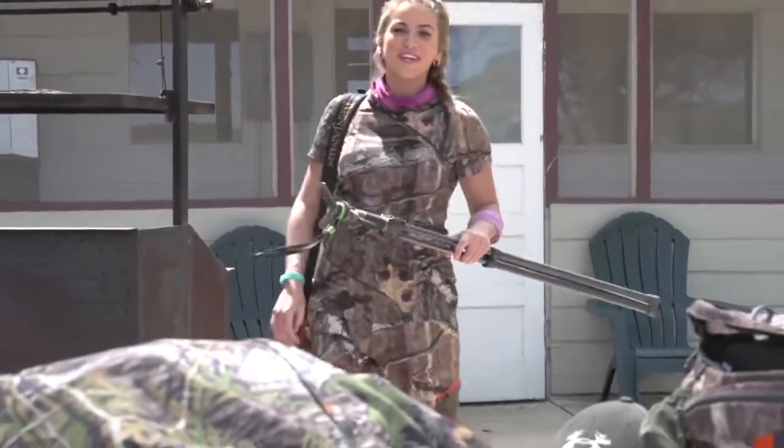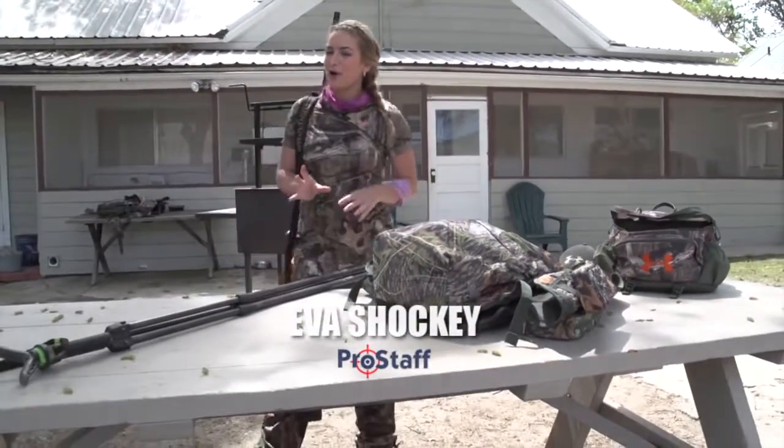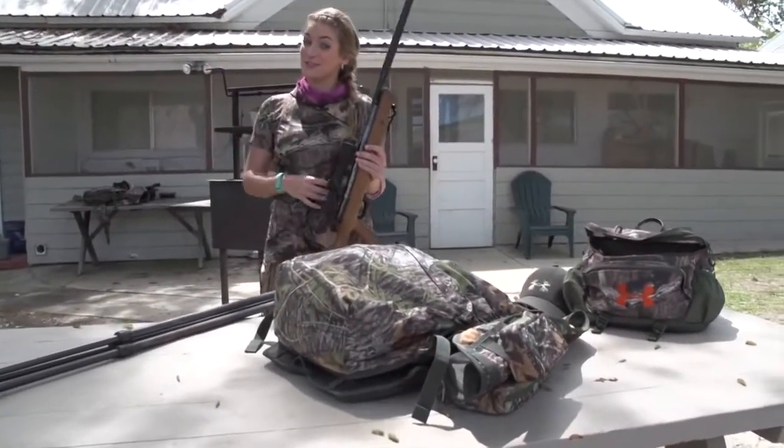I'm here in California for my first turkey hunt with an air gun. Every year more states are opening up opportunities for air gunners, and California is one of a few that allows their use for turkeys.